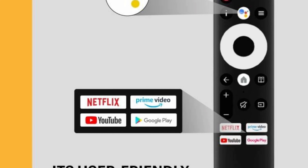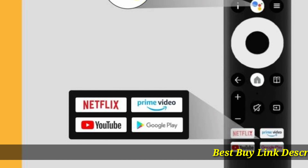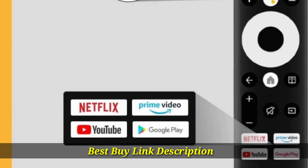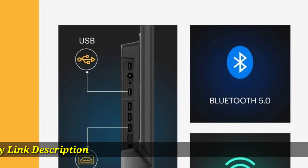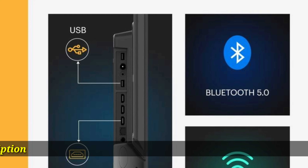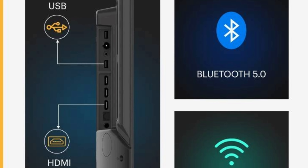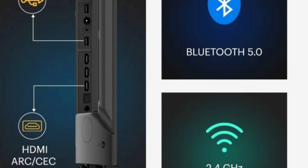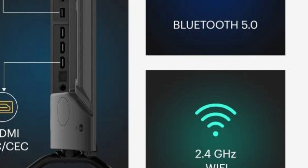By pressing the Google Assistant button, you don't even have to pause your ongoing show or movie while searching for other content. The remote comes with dedicated hotkeys for convenient and quick access to your favorite apps such as Netflix, YouTube, Google Play Store, and Amazon Prime Video.